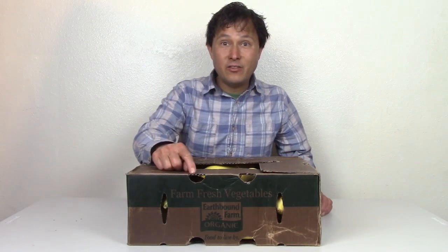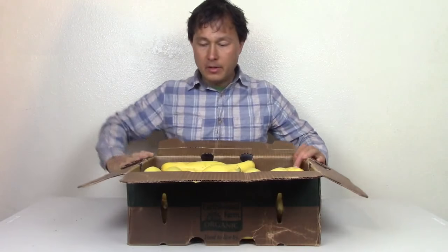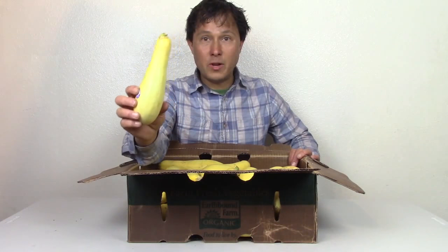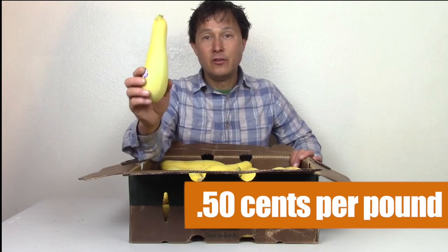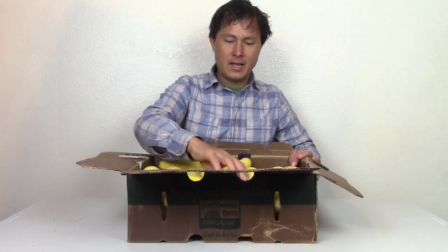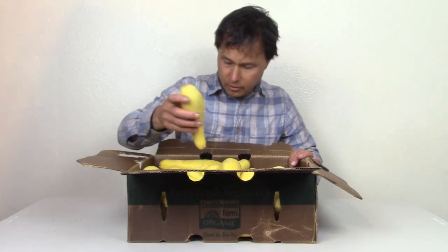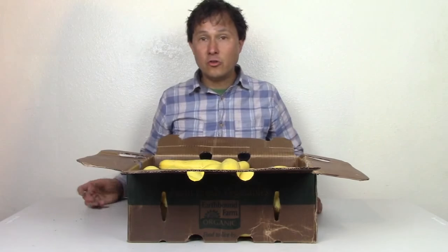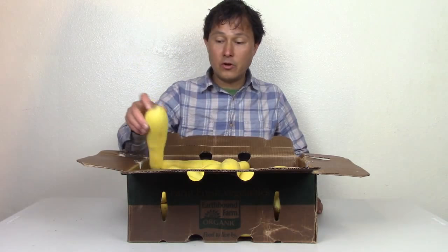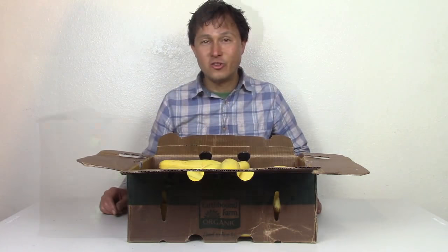Next up I got a case of EarthBound Organic yellow squash — about 20 pounds for $10, so about 50 cents a pound. Definitely a good deal. I'll spiralize these guys, make them into spaghetti, and probably juice a lot of them, especially any that aren't looking so great. Another good use of yellow squash or standard zucchini is to blend them up to make your dressings and soups thicker without adding additional nuts.